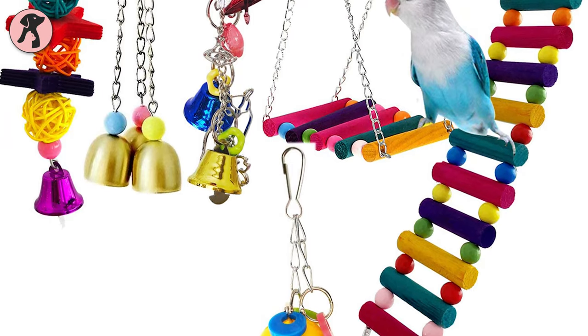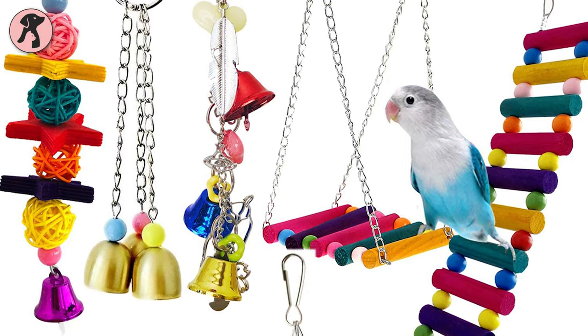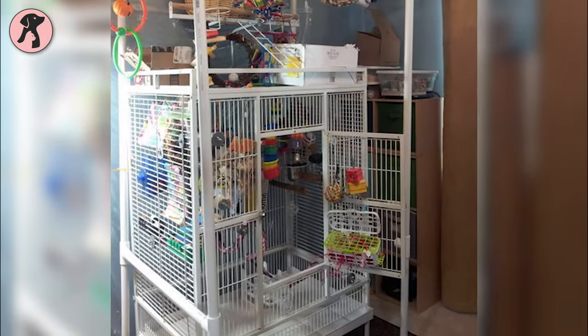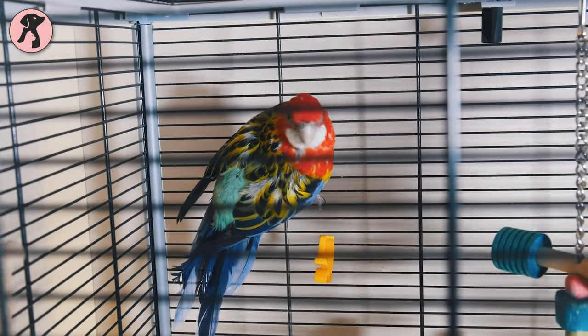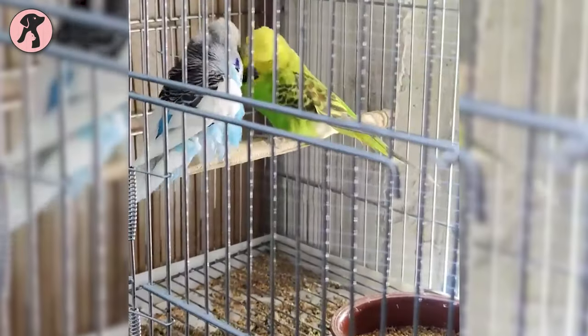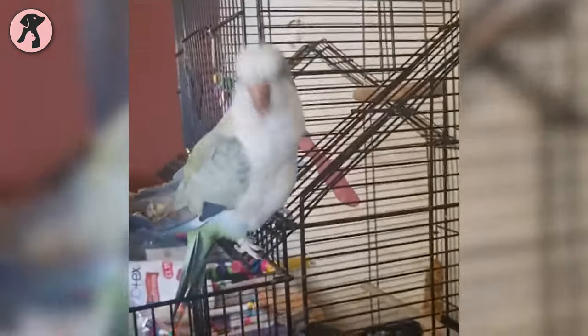You can also include swings, ladders, mirrors, and more in the cage to keep them happy. But don't fill the cage with lots of toys as it will minimize the space. The cage should be located in a place where parakeets can see the family members moving, so they will feel like a part of the family and get used to it. Also, keep in mind the ideal spot for a parakeet cage should be in a room where plenty of natural light will come, but not in direct sunlight.